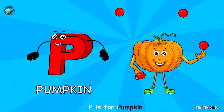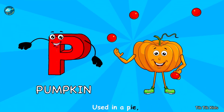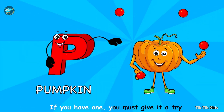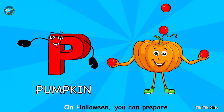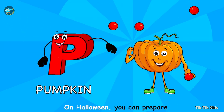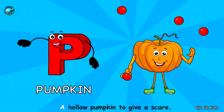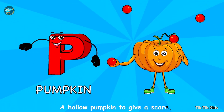P is for pumpkin, used in a pie. If you have one, you must give it a try. On Halloween, you can prepare a hollow pumpkin to give a scare.